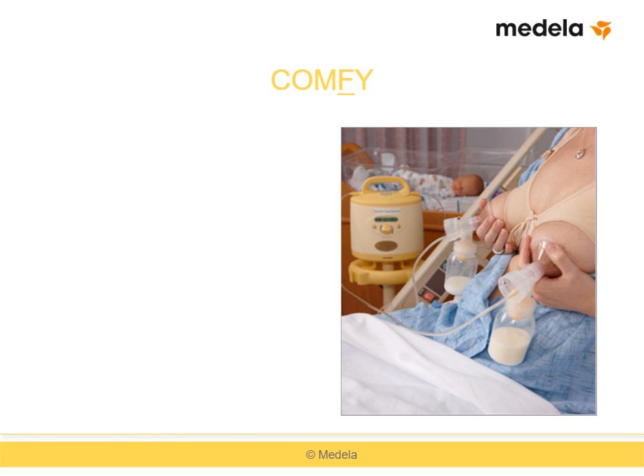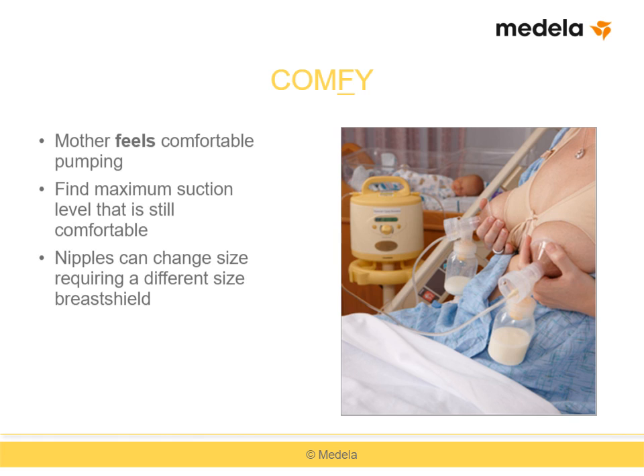The F in COMFY stands for the mother feeling comfortable while pumping. Maternal comfort is the most important factor to consider when selecting a breast shield. Mothers are more likely to pump frequently and thoroughly if they're comfortable, and milk expression should be more effective. Uncomfortable pumping is a sign that some adjustments are needed. In addition to breast shield size, one must also consider the suction level. We recommend instructing pumping women to find the maximum suction level that's still comfortable by gently increasing suction to the point of very mild discomfort, then decreasing it to a comfortable level.